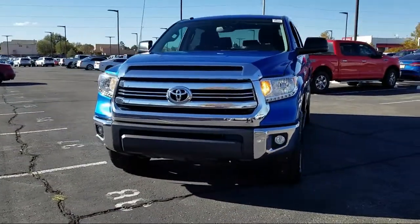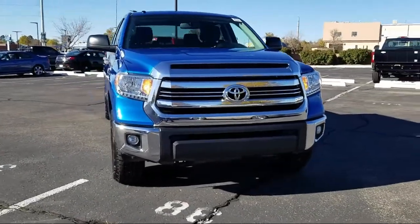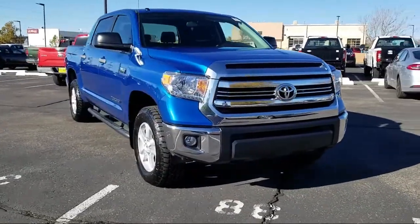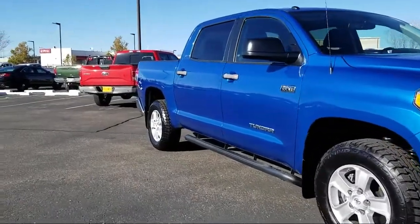It comes equipped with a tire pressure monitoring system, Sirius XM satellite radio, keyless entry, running board package, rearview camera, air conditioning, and traction control.